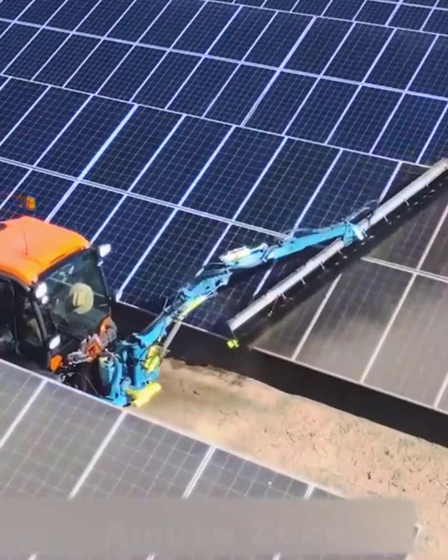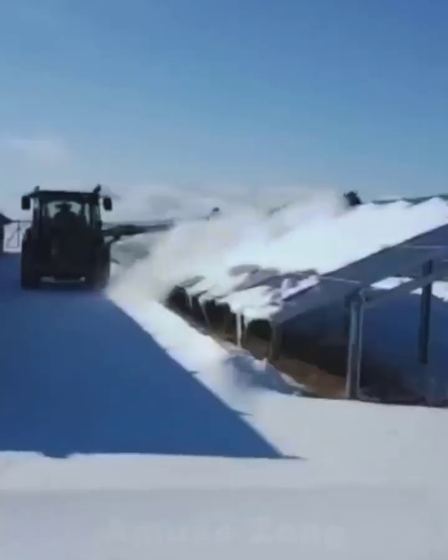Solar panels are a useful and additional source of energy in any production, but they also have several drawbacks, one of which is the constant need for cleaning from dirt.